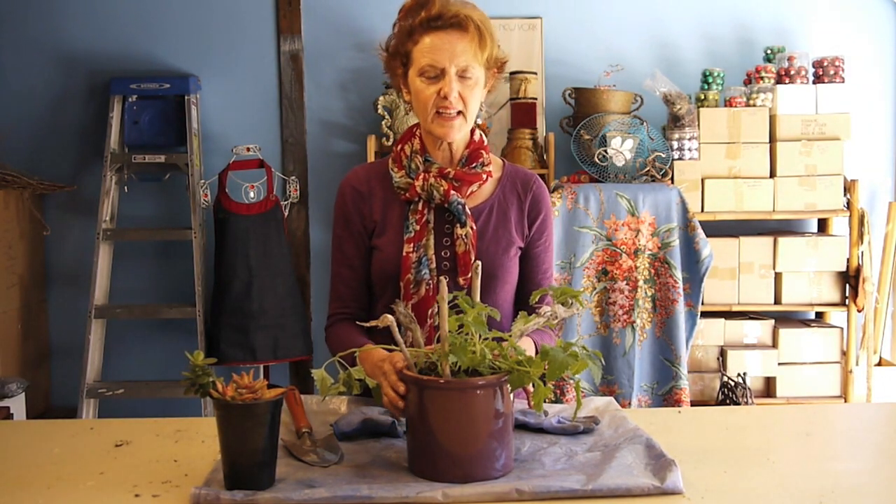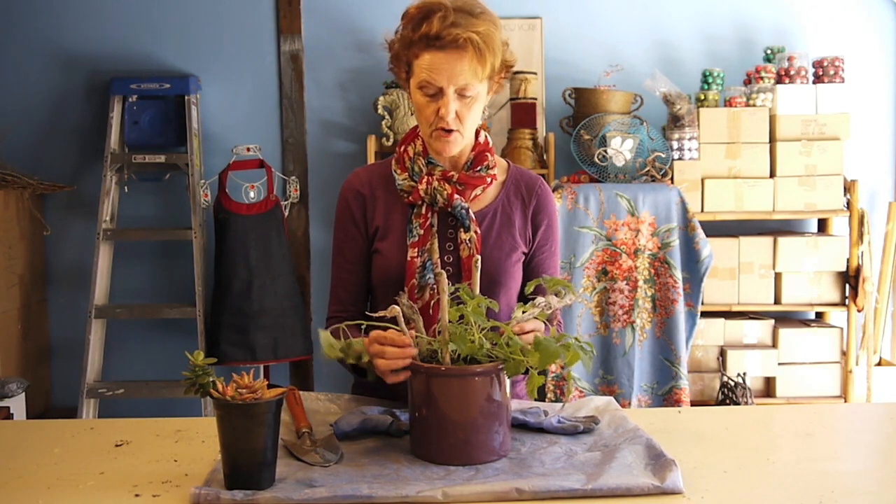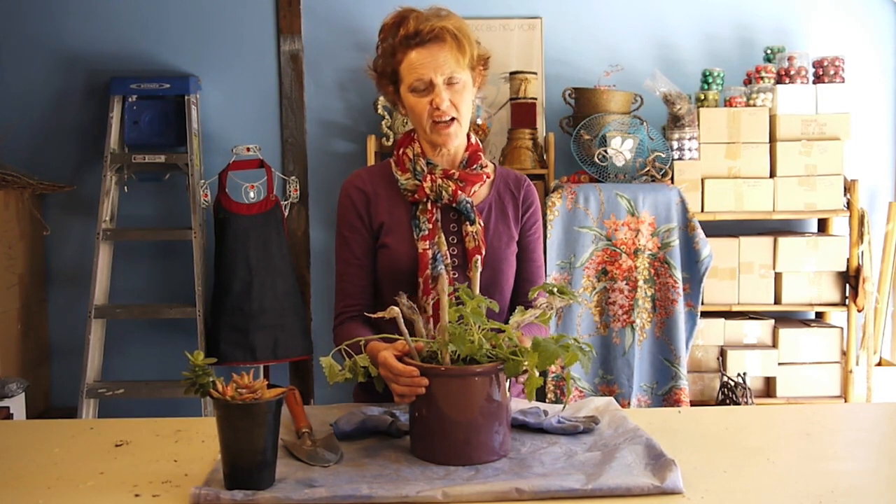Indoors it's not as easy — it likes a lot of light, so it usually doesn't last too long indoors and gets really leggy and scraggly. It also likes the temperature differences that the outdoor world has, which our indoor world does not. So you might have to buy it a lot more often if you're keeping it indoors.